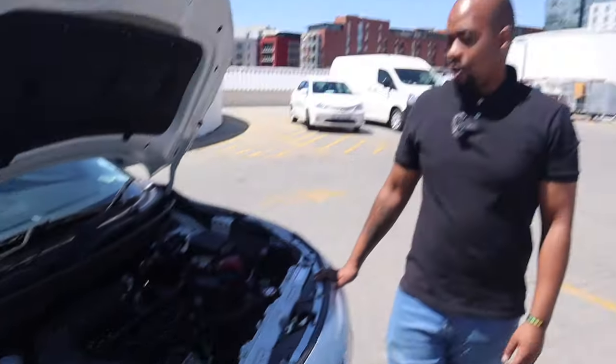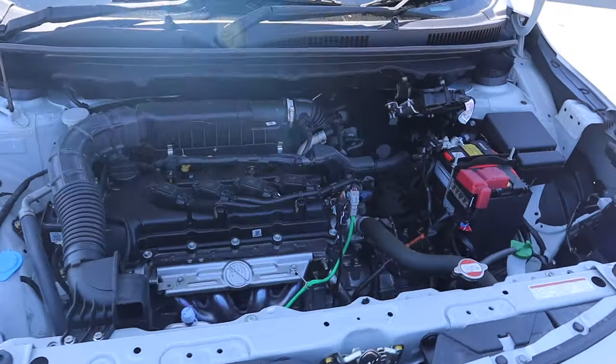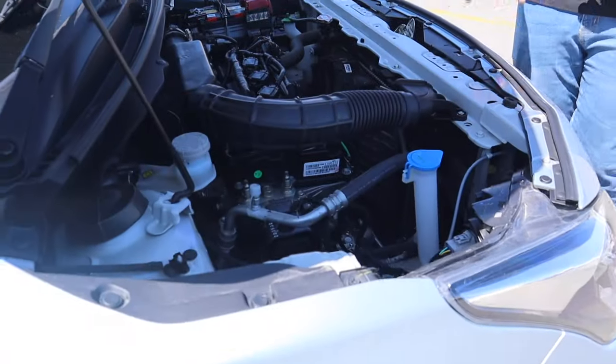Before we get into the interior, let's talk about what's under the bonnet. This is a four-cylinder inline-four 1.5-liter engine giving you exactly 77 kilowatts and 138 Newton-meters of torque. For you technical guys, that equates to being powered enough to maintain safe highway speeds — you're not going to race anyone, but you'll easily do 120–140 kilometers an hour. It's built to give you enough power without affecting the efficiency of the vehicle.